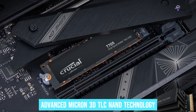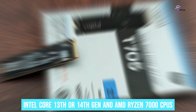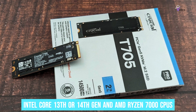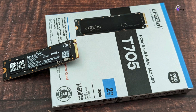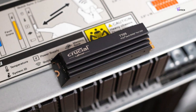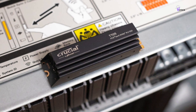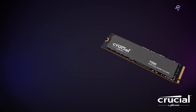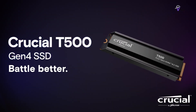Equipped with advanced Micron 3D TLC NAND technology, the Crucial T70 is compatible with Intel Core 13th or 14th Gen and AMD Ryzen 7000 CPUs, making it future-proof. While a version without a heatsink is available, ensuring optimal cooling is crucial to maximize its performance. In summary, the Crucial T70 offers exceptional performance at a competitive price point, earning its place as a top choice for those seeking cutting-edge storage technology.